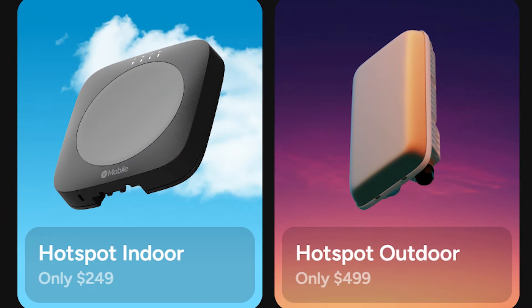The first question I always get is which helium hotspot should I buy? The indoor is $249, the outdoor is $499. Does that mean the outdoor earns more than the indoor? Does that mean I'm going to get better returns if I spend more up front? Well, this opens up a whole slew of secondary questions. So first of all, let's make sure you can even run a hotspot.